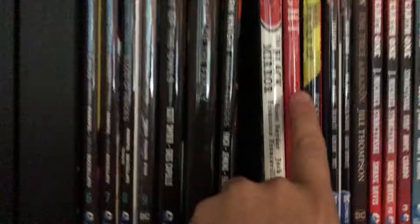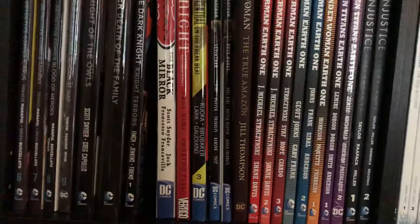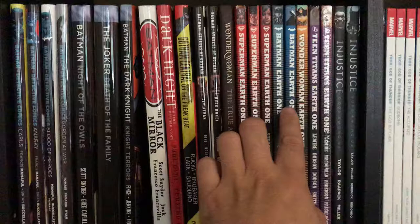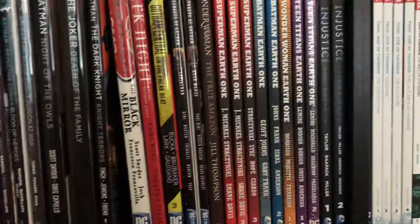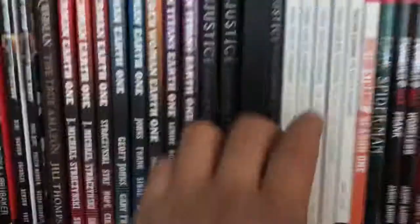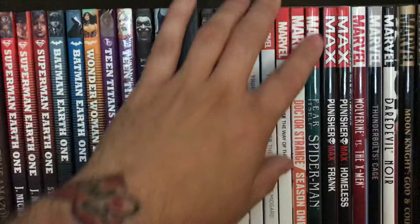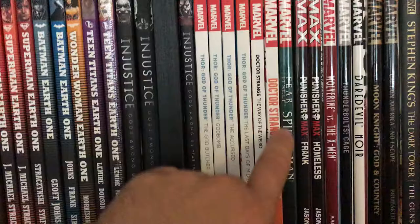Gotham Central — I got one hardcover and then trades. Streets of Gotham — two hardcovers. Wonder Woman: The True Amazon. Then we get the Earth One books — Superman three volumes, Batman two, Wonder Woman, and the two Titans. I haven't gotten the Green Lantern one yet. In Justice volume one and two.